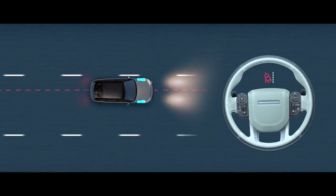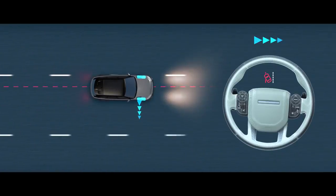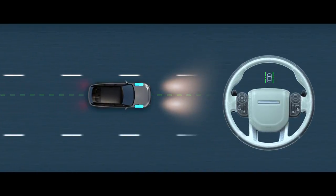Lane Keep Assist can detect when the vehicle starts to drift and help to gently steer it back into its lane.